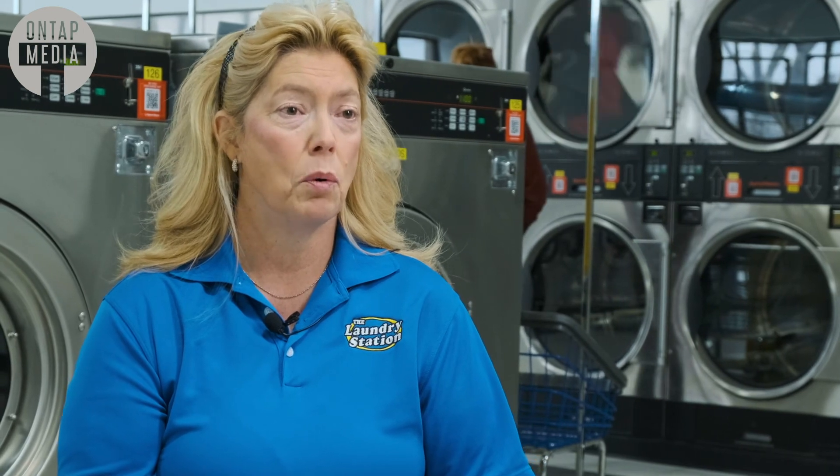We chose to join the Andover Chamber of Commerce because they have a great history of supporting local businesses and it is a growing community that we want to be a part of. We would love to have you come visit us at the Laundry Station. We're located right at the intersection of Kellogg and Oliver at 555 South Oliver.